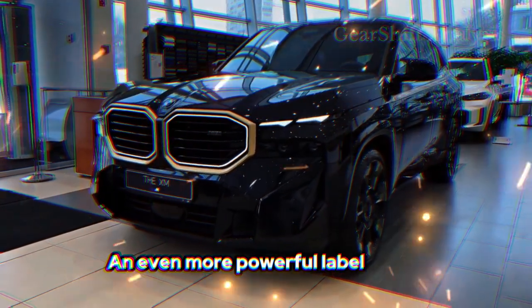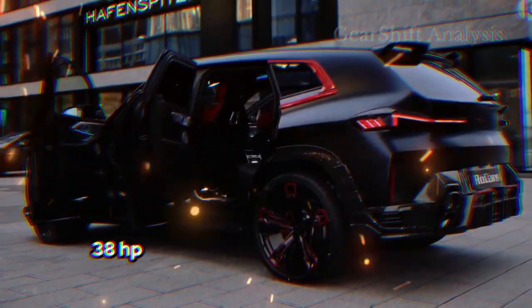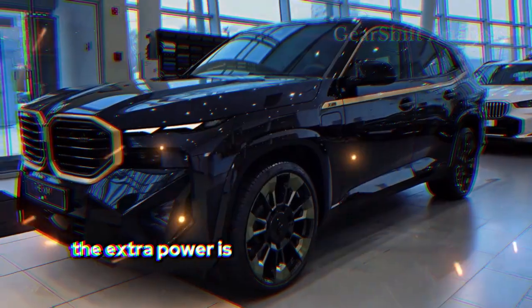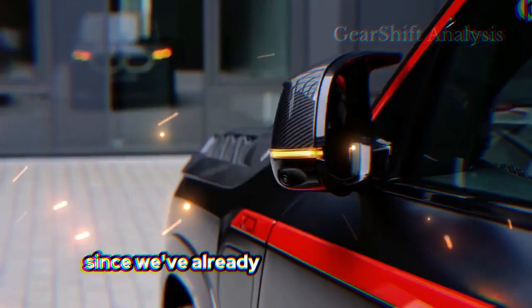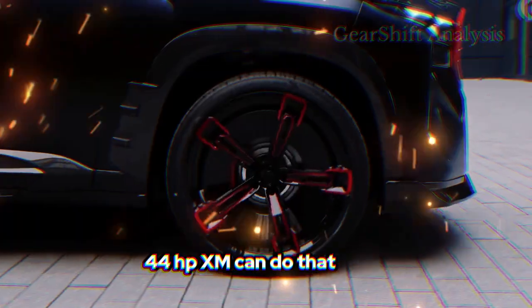An even more powerful Label model joins the lineup for 2024 and boasts a 738hp variant of the XM's plug-in hybrid powertrain. BMW says the extra power is enough to launch the XM Label to 60 mph in just 3.7 seconds, which is likely conservative since we've already proved the regular 644hp XM can do that in 3.4.